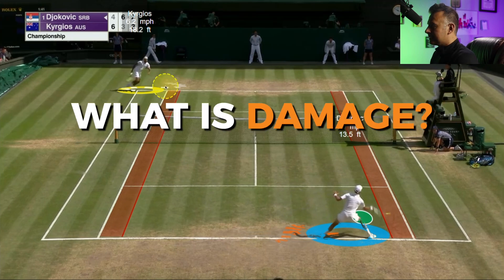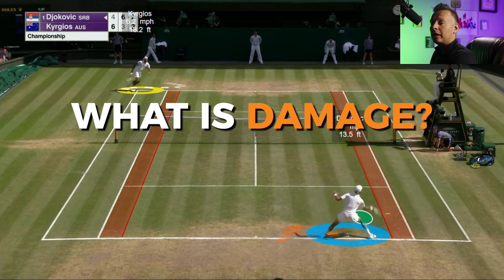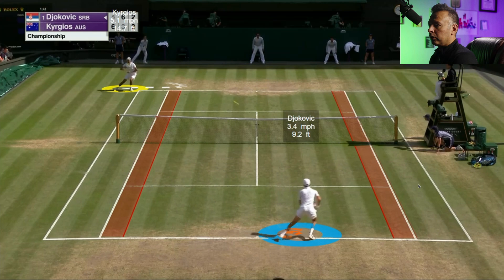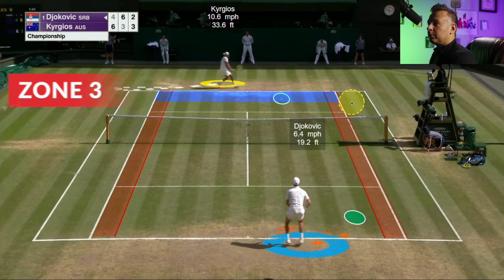Damage is anytime you get your opponent reaching or lunging, get them backing up or stretching in a defensive position. So Nick has damaged Novak clearly here with this shot. And Novak is really the king when it comes to being off balance in these positions and producing good counters to those damaging shots. Let's see if he's able to counter here.